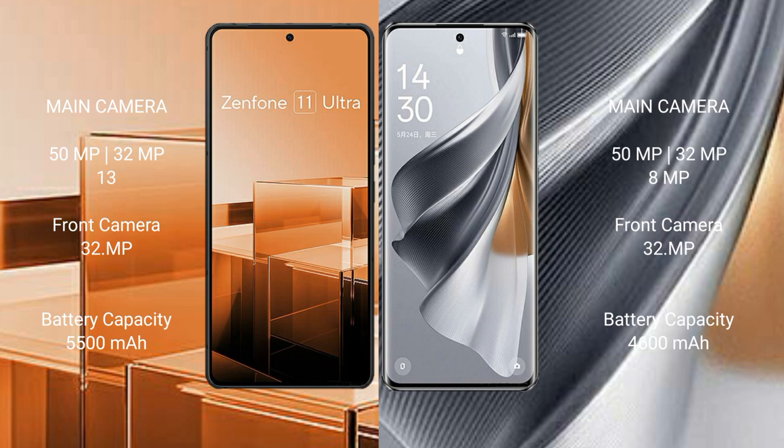Asus Zenfone 11 Ultra packs a 5500mAh battery with 65W fast charging support, while OPPO Reno 10 Pro has a 4600mAh battery with 80W fast charging support.